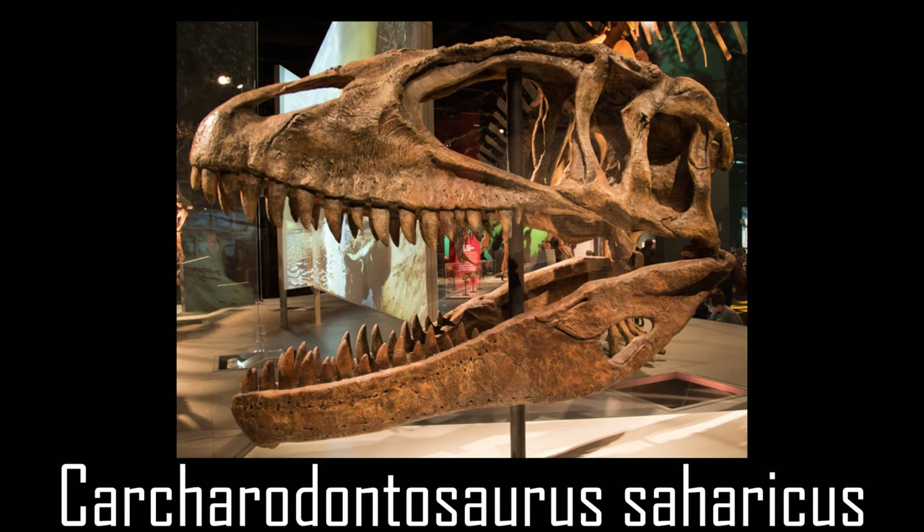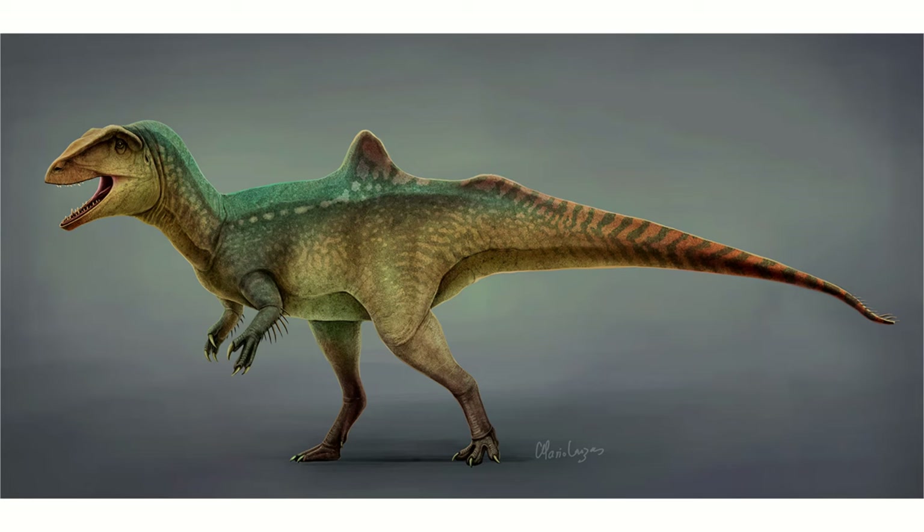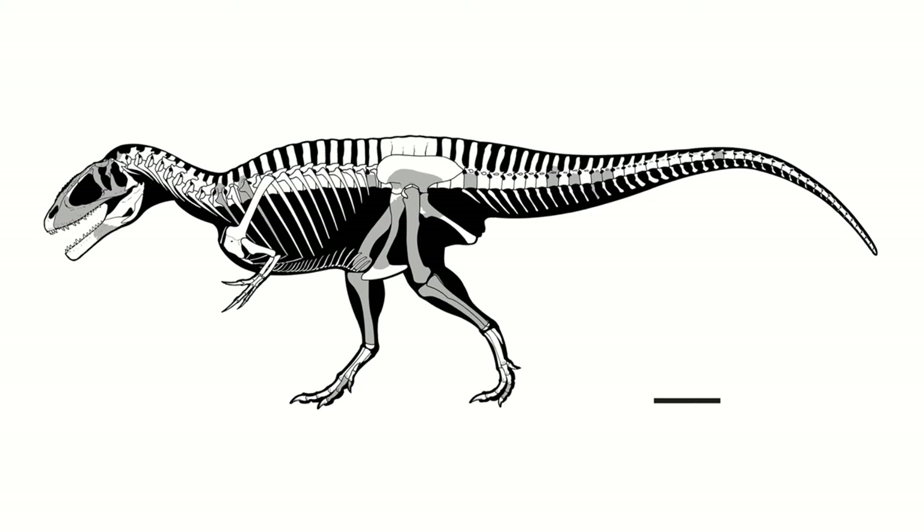This shark-toothed lizard was found to be a member of the Allosauroids and became the namesake for the family, the Carcharodontosauridae, with other members including Concavenator, Meraxes, Tyrannotitan, and the famous Giganotosaurus. As a member of this group it was relatively typical, looking extraordinarily similar to Giganotosaurus in terms of its skeleton at a glance.